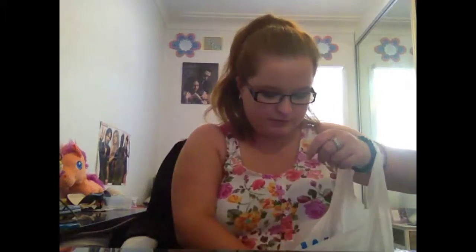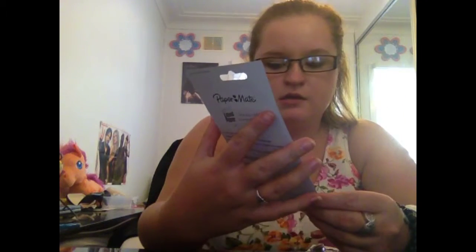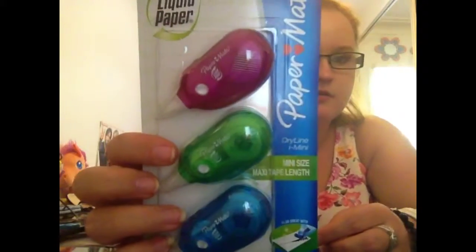So I got those ones. And I got a pack of five Staedtler HB lead pencils — because I draw a lot. Then I just got a pack of three little mini white-out tape strips, just because I make a lot of mistakes and I prefer the tape. I don't like the liquid because we're in high school, so the teachers expect us to work really fast.